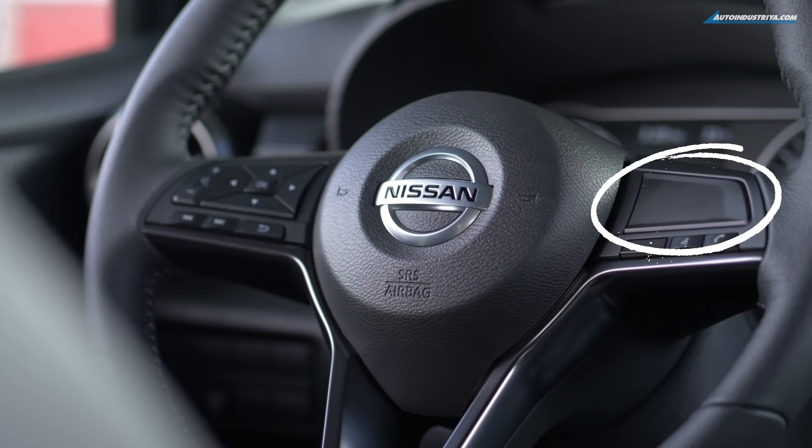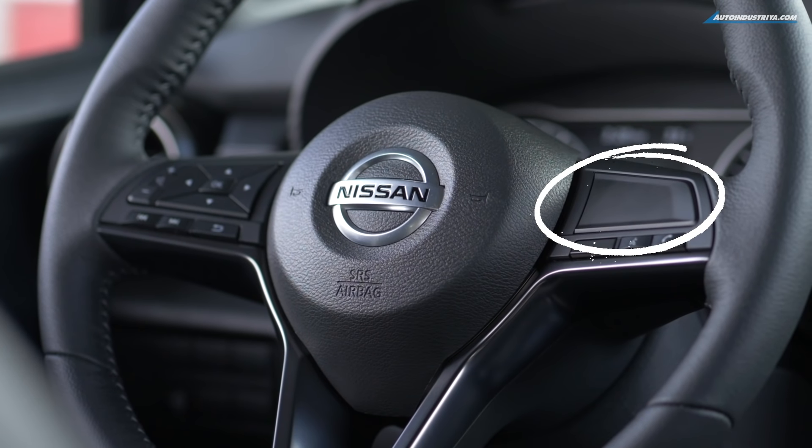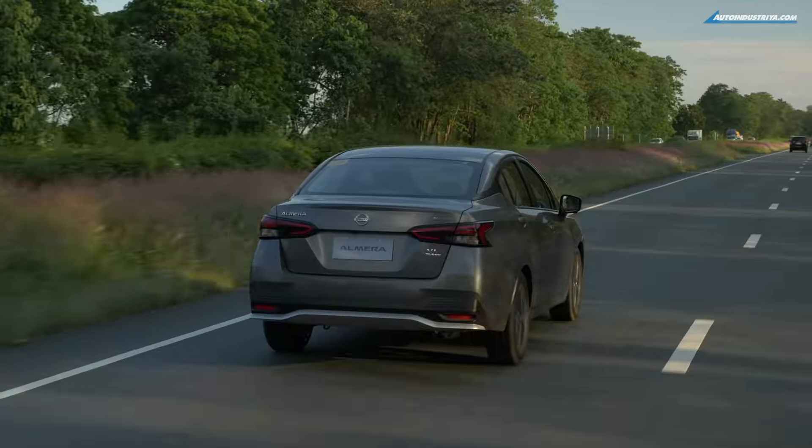I do have two gripes with the Almera. The first is the lack of Android Auto, but that's more of a Google timing issue — it does have Apple CarPlay though. The second issue is the lack of cruise control. Some would say we don't need it, but with more and more expressways opening it's going to be very useful and will help prevent speeding tickets if you want to keep your 10-year license.